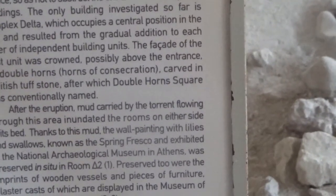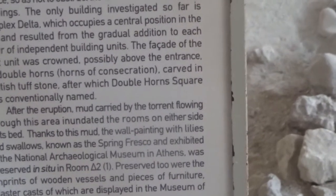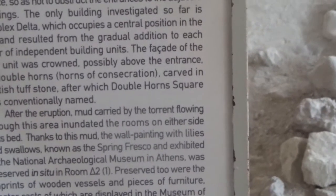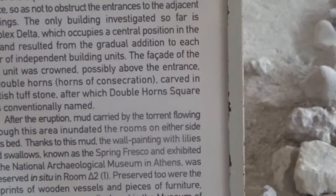In room Delta II, preserved too were the imprints of wooden vessels and pieces of furniture, plaster casts of which are displayed in the Museum of Prehistoric Thira in Fira.